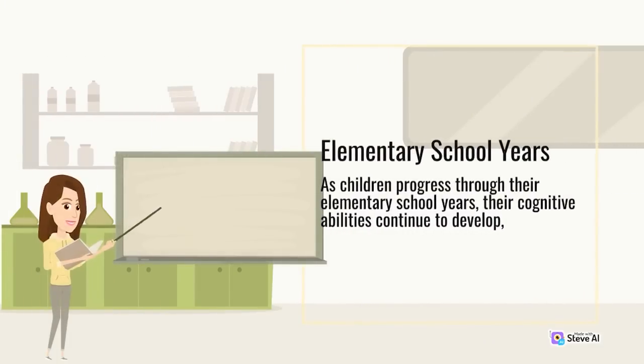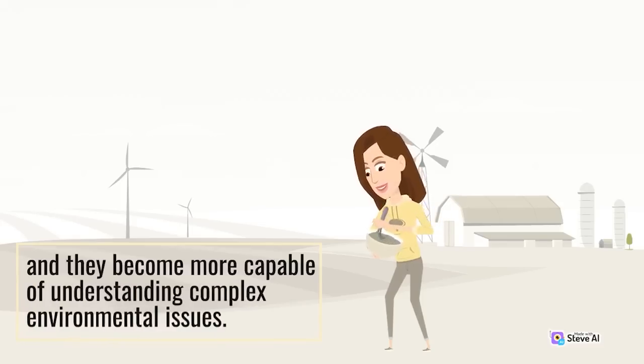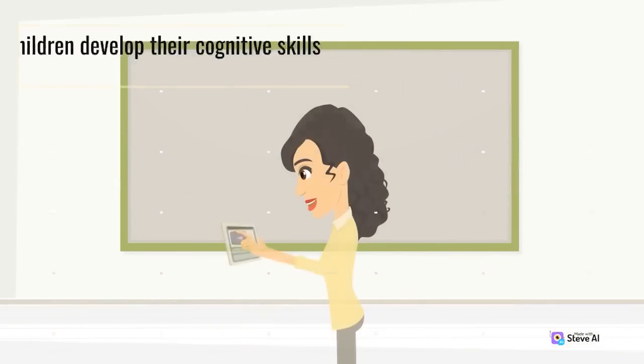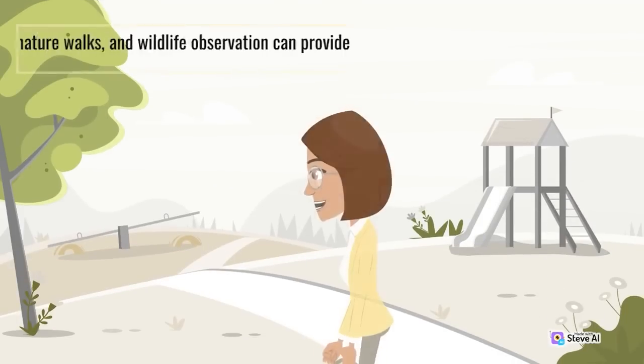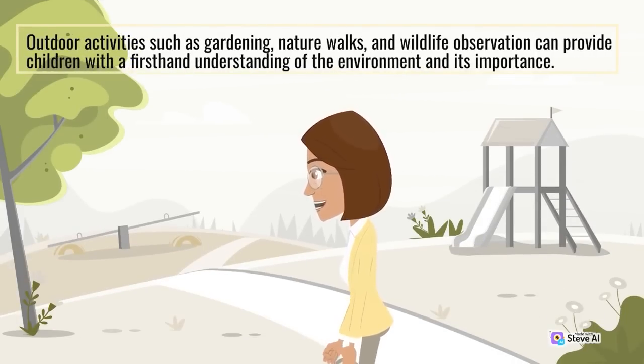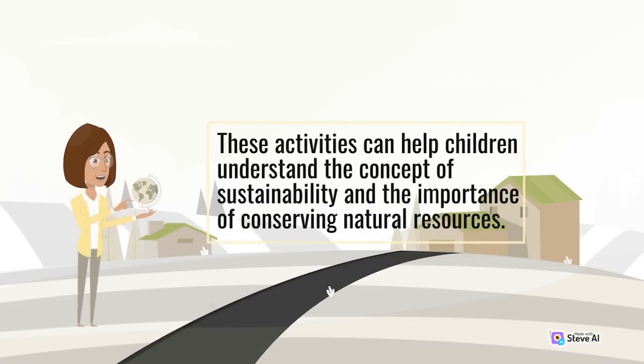Elementary School Years. As children progress through their elementary school years, their cognitive abilities continue to develop, and they become more capable of understanding complex environmental issues. One effective way to help children develop their cognitive skills related to the environment is through hands-on learning experiences. Outdoor activities such as gardening, nature walks, and wildlife observation can provide children with a first-hand understanding of the environment and its importance. These activities can help children understand the concept of sustainability and the importance of conserving natural resources.